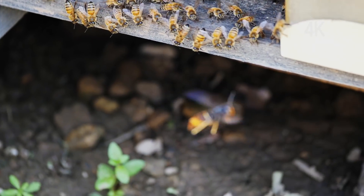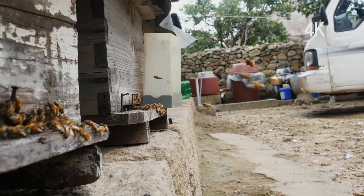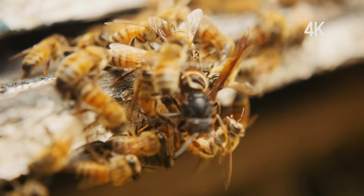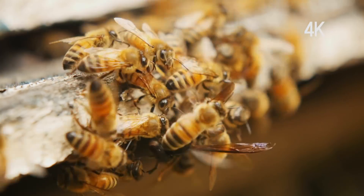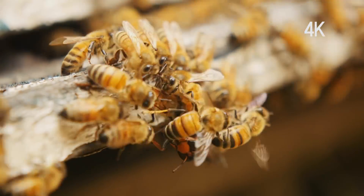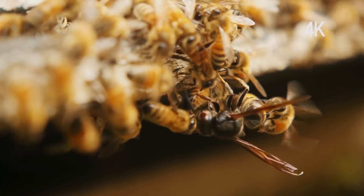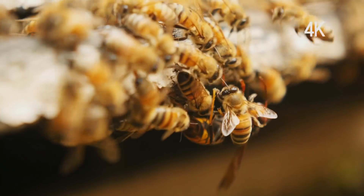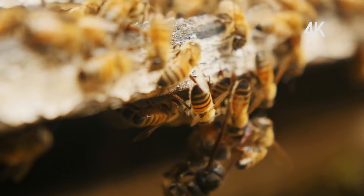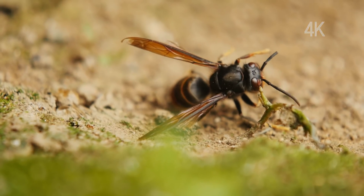The bees suddenly flap their wings differently — it is a yellow-vented hornet on the attack. One bee is attacked first, then a swarm of honeybees attacks the hornet together. Though the hornet is powerful, it came alone, while the bees defend as a group. Twenty-day-old worker bees carry the day and defeat the hornet.